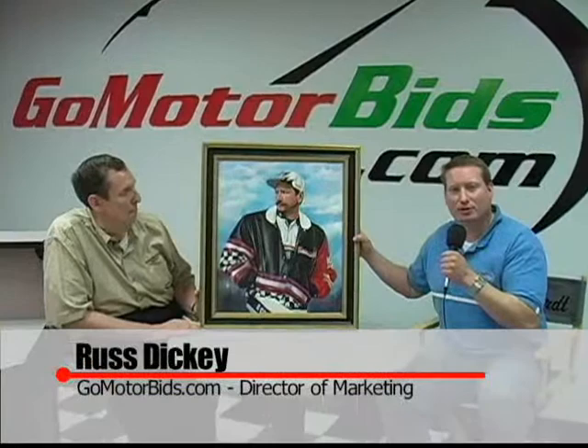Russ Dickey here with GoMotorBids.com, back again with collector Greg Evans to speak about an amazing piece of original NASCAR artwork that's in his collection, which is being featured in the Greg Evans Collection auction here at GoMotorBids.com.